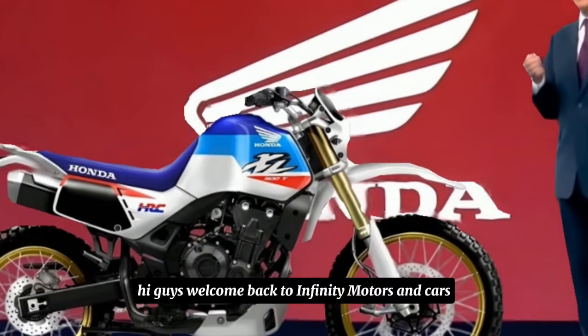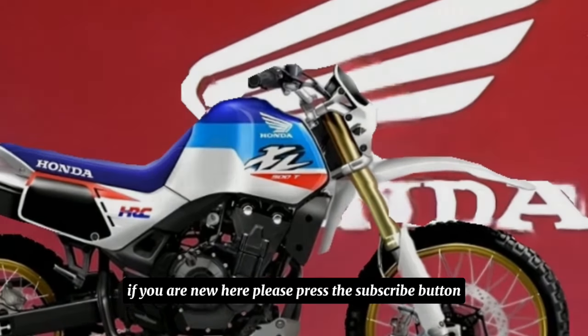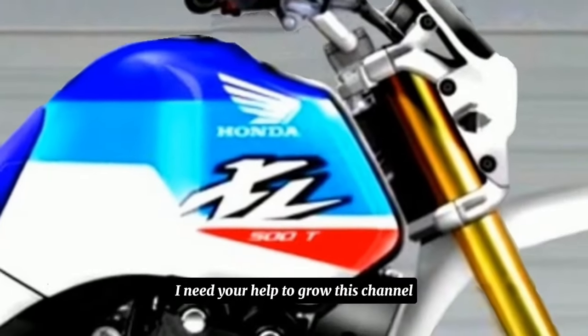Hi guys, welcome back to Infiniti Motors and Cars. If you are new here, please press the subscribe button — I need your help to grow this channel.